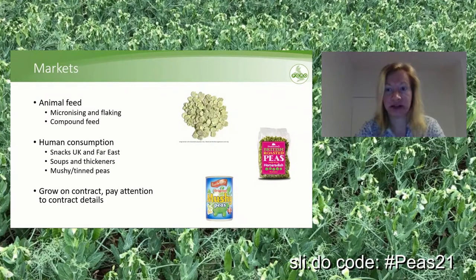Peas are also used in the Far East, and British-grown marrowfat peas are very well sought after. Peas are also used for soups, thickeners, and the original mushy peas of course. What is important to note is that peas are grown on contract, so you should always pay attention to the contract details. If you're new to peas and interested, there are still contracts available this year — just contact your local merchant.